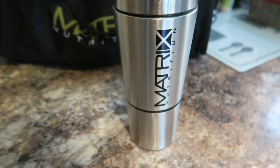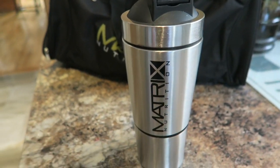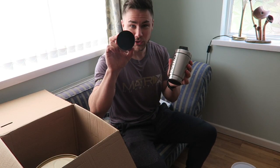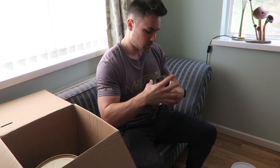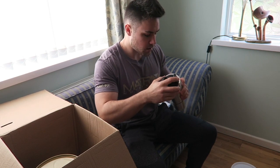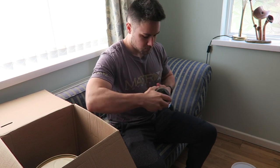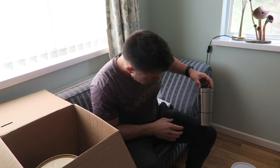We have a deluxe protein shaker — that's pretty clean. It's got a little storage unit under the bottom to store your protein powder in. It's quite a spacious shape; I like the metal finish as well. Very nice.